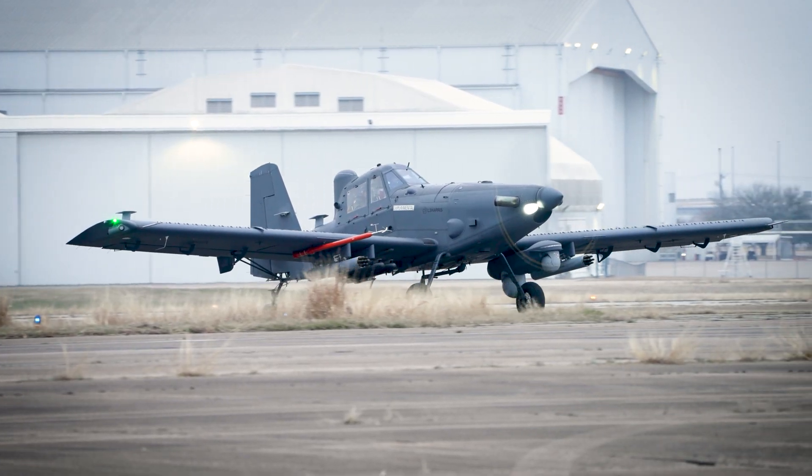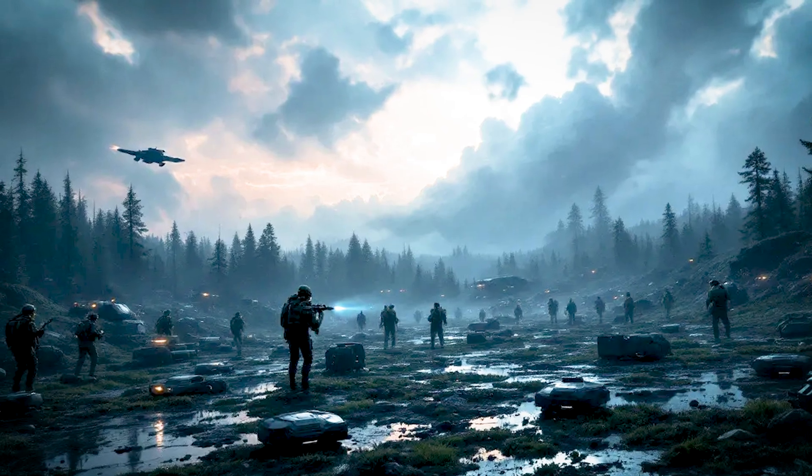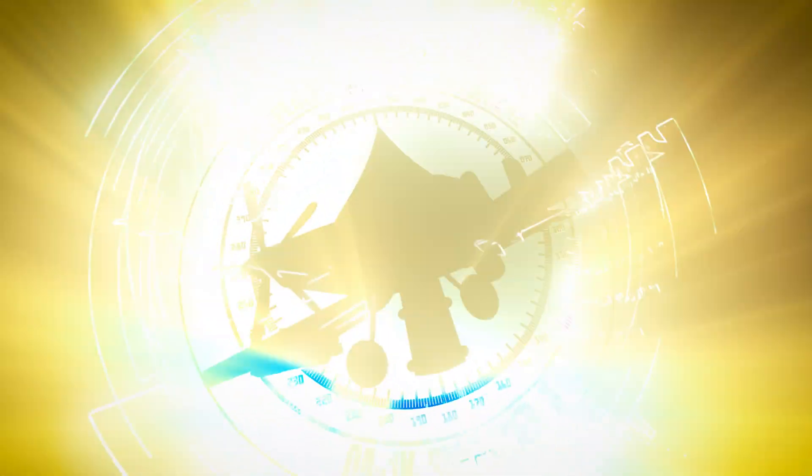From the jungles of Vietnam to the battlefields of tomorrow, the warrior spirit of the A1 lives on in the OA-1K Skyraider II, ready to answer the call.